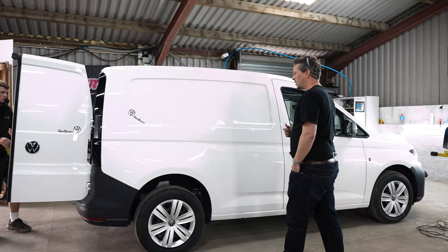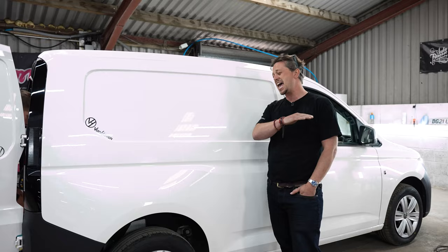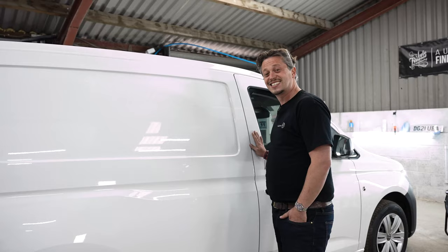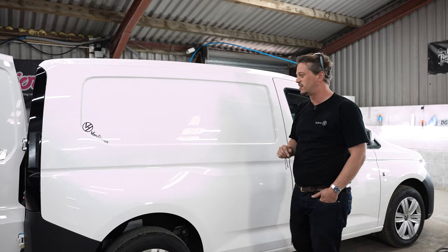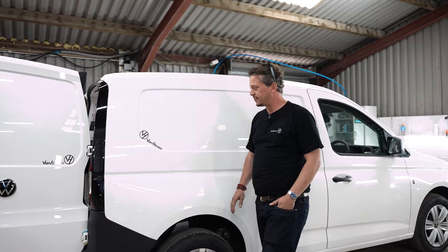We've had this van for a year and we're very proud and slightly shocked to say that we have not modified it in any way, shape or form — it is completely standard. We have done 15,600 miles — Tom Burns miles — so that's like a thousand miles because he drives like an old man. This is getting prepped up ready for sale. We've had it for a year, it's been great. It'll be on Auto Trader soon — I think I'm asking 21 grand plus VAT for it.